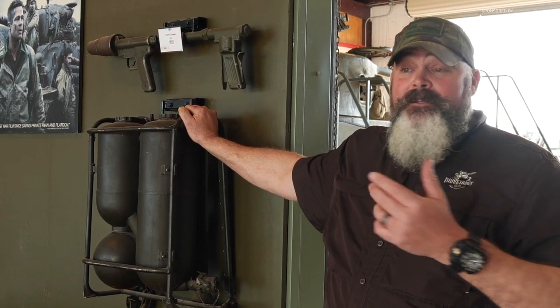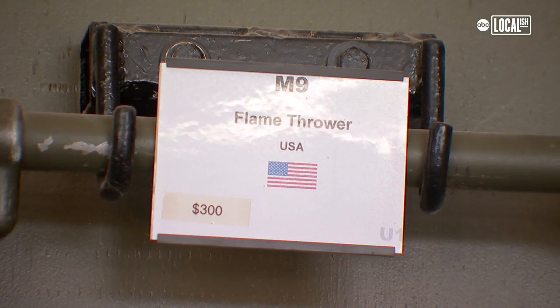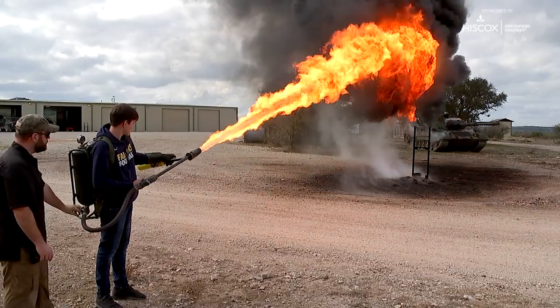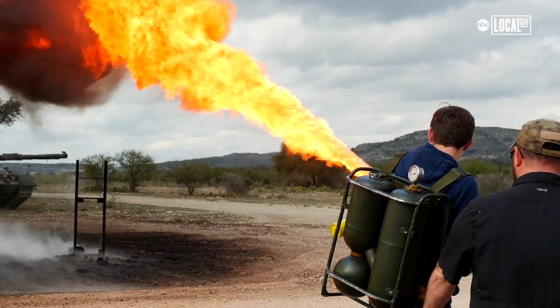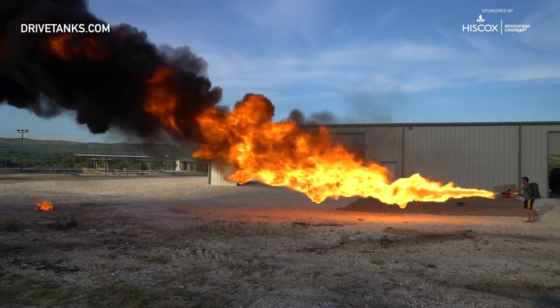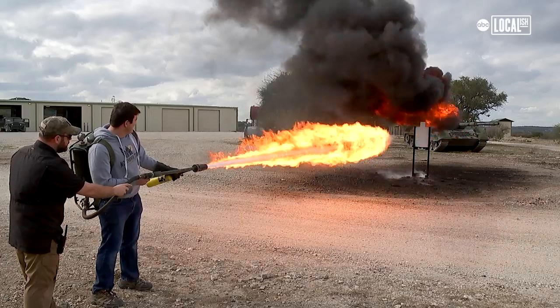Our most popular item is the Vietnam M9 flamethrower. It is an authentic flamethrower — a very rare piece. To be able to actually shoot an authentic one — it is a devastating weapon system. The heat is just immense, and people really get to feel that firsthand. Their eyes are wide open. It really gets their attention. That was amazing. It was awesome. Nothing will ever top this. Ever.